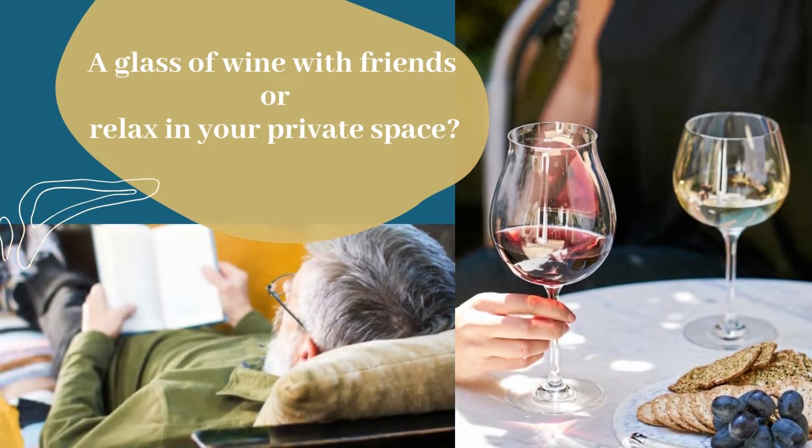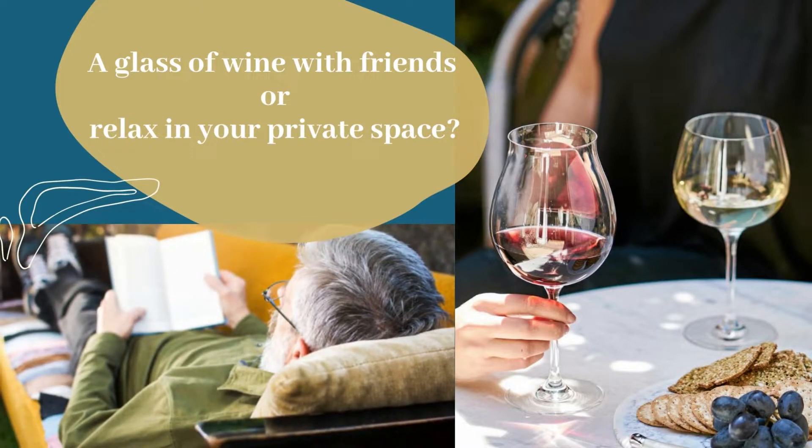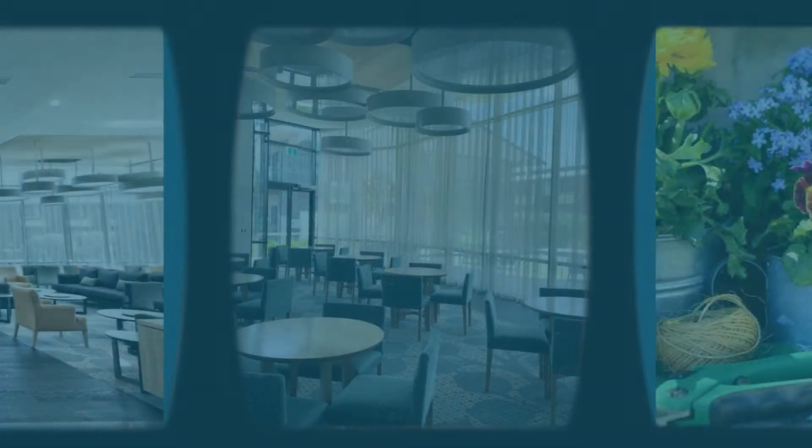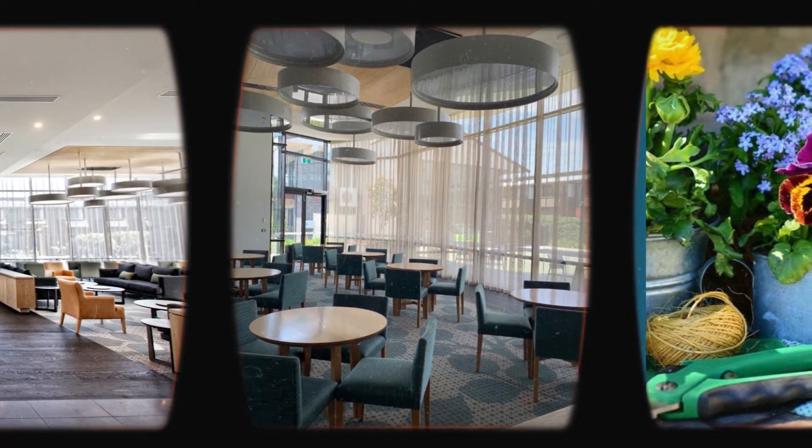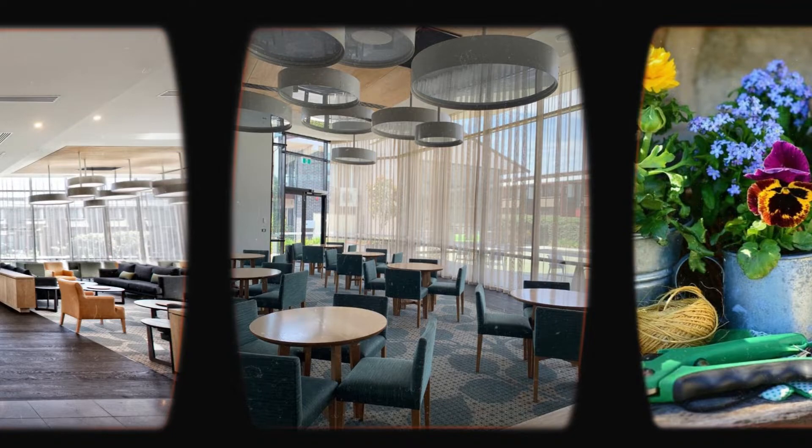Where you can sit outside with friends for a glass of vino or grab a cuppa and a good book. A second courtyard garden and rear gate provides direct access to the fabulous community centre just opposite.